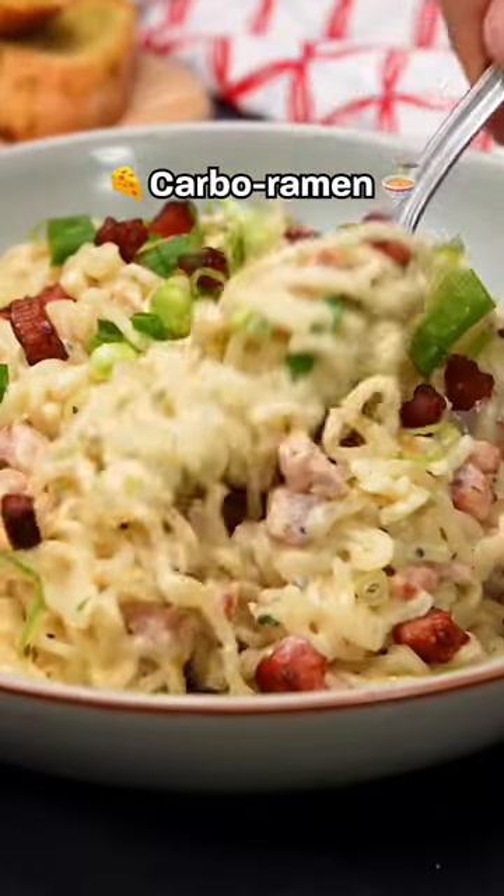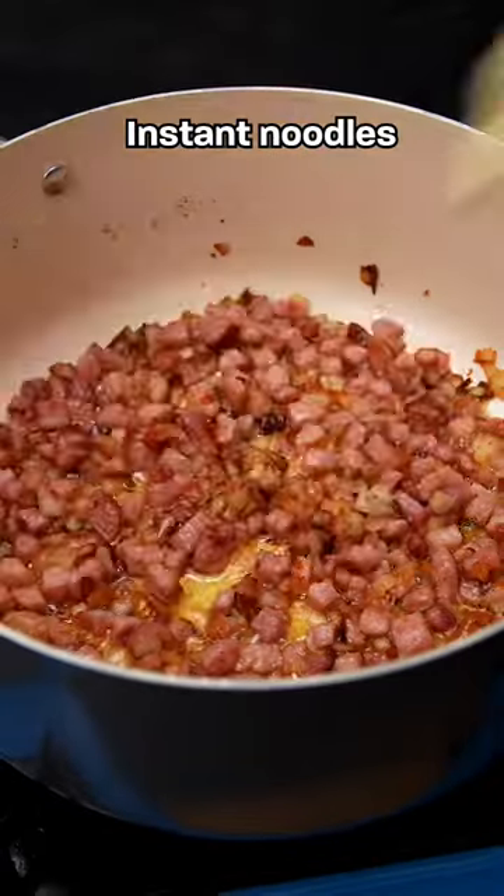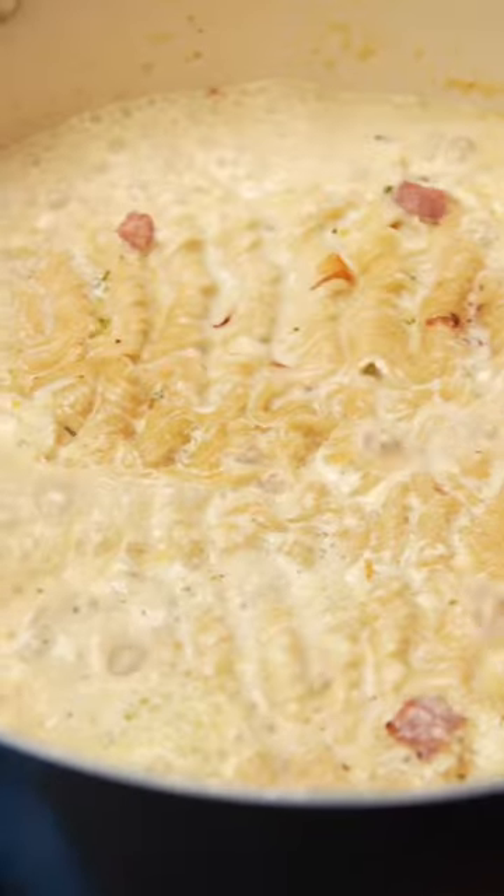Kaba ramen. It's carbonara, but ramen — the combo you never thought you needed. This is definitely not traditional, but it's full of crispy, salty bacon bits and whatever noodles you have in your cupboard.